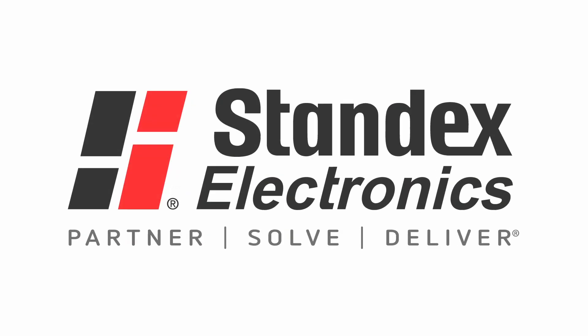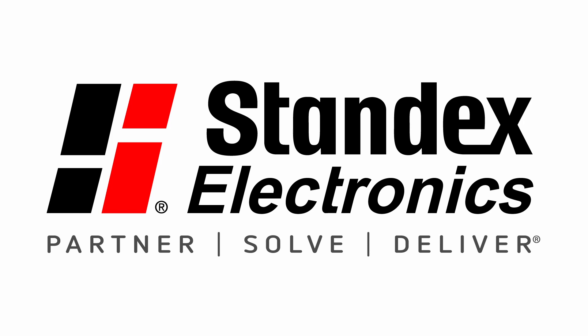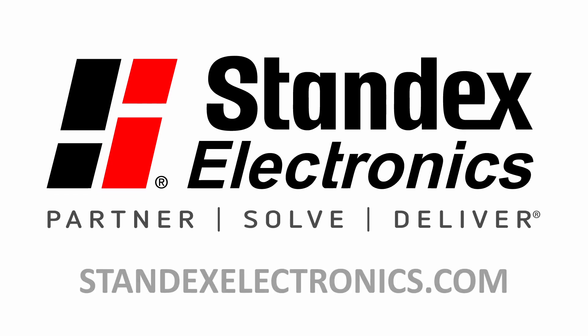At Standex Electronics, we exist to partner with our customers to solve the toughest of challenges. We invite you to discover more by visiting StandexElectronics.com.